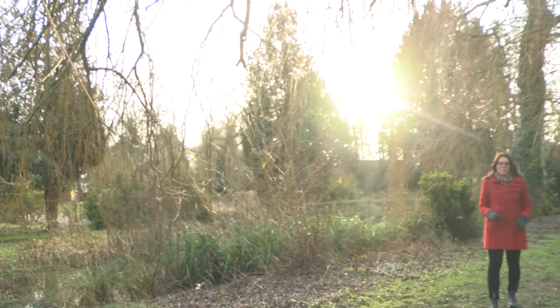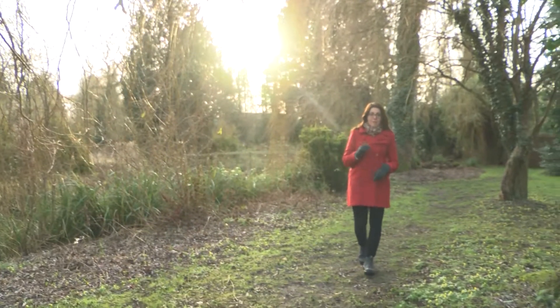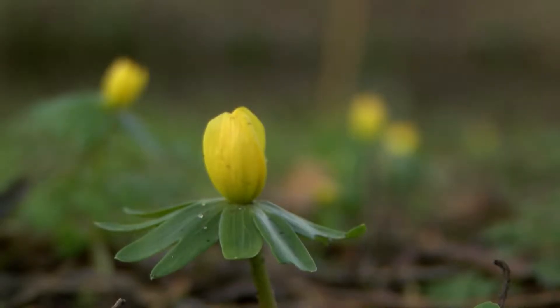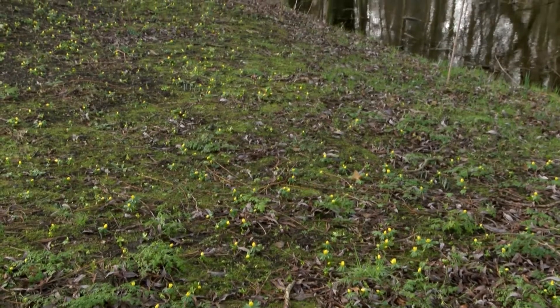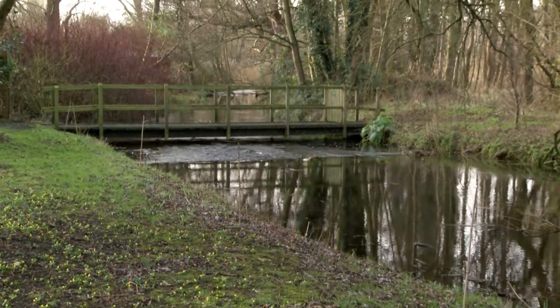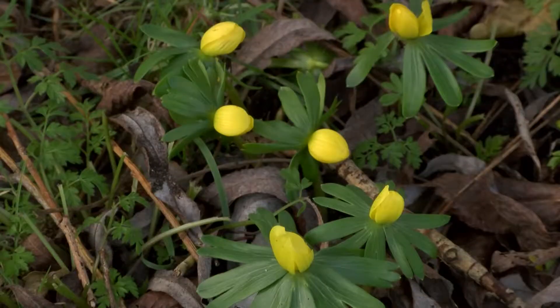Another really pretty winter bulb that you'll see flowering around about now is the winter aconite. You often find them around snowdrops in woodland areas, and here at Goodastone they've naturalized beautifully all along the banks of the water. The flowers are really gorgeous yellow — not quite open yet, but anytime soon.